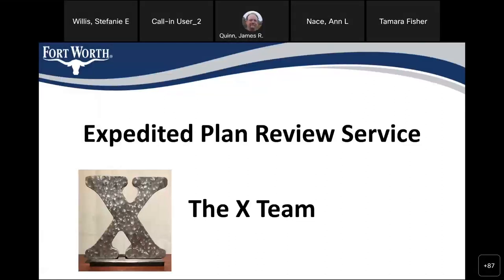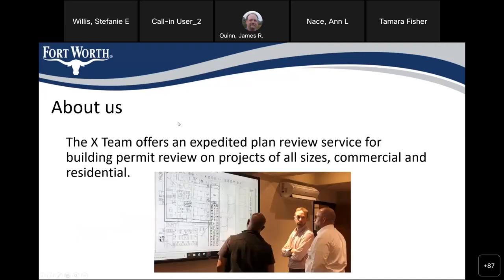We're going to talk about the X team this morning. Most of y'all have heard of the X team. The X team provides expedited plan review for customers, and we work on projects of all sizes — everything from small to large in commercial and residential.